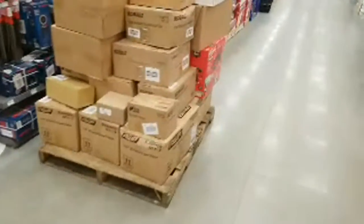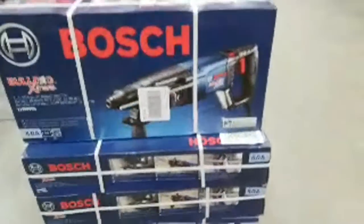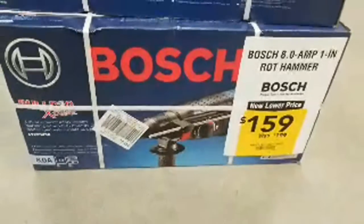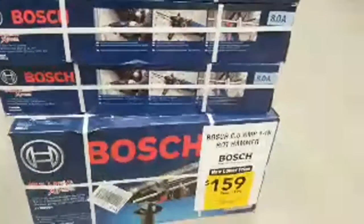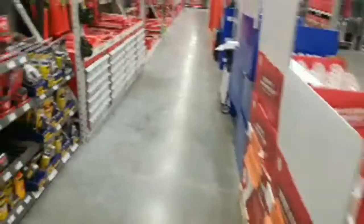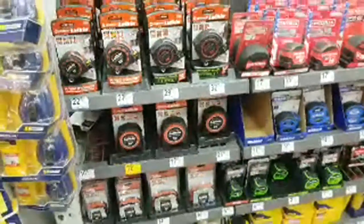They're bringing out some goodies getting ready to stock up for the night. The Bosch Bulldog here is one fifty-nine, was one ninety-nine — so for all you guys that need the big SDS rotary hammers, this is the one you'd probably want to get. We were hoping they would drop the price on the left side some more but apparently not.